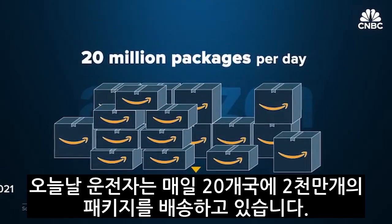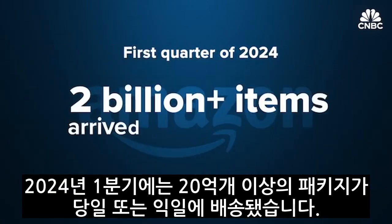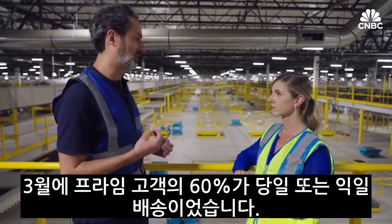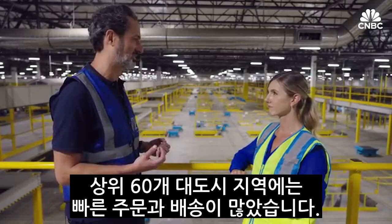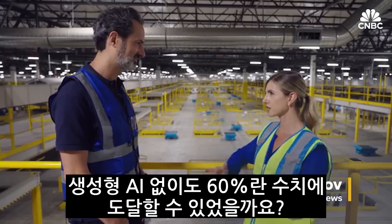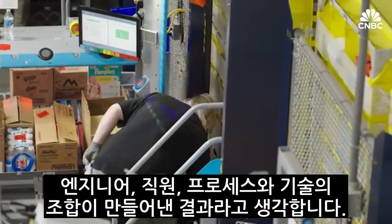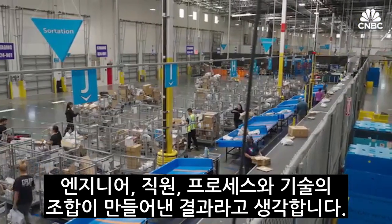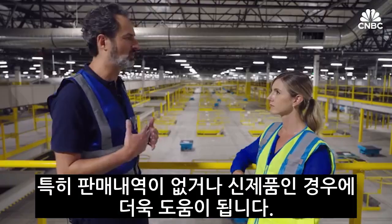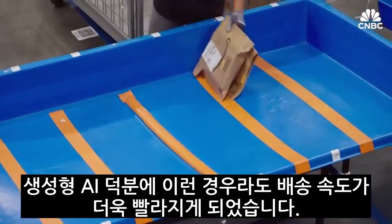Today, drivers are delivering 20 million packages per day across 20 countries. And in the first quarter of 2024, more than 2 billion items arrived the same or next day. 60% of our deliveries for Prime customers in March were same day or next day across our top 60 metropolitan areas. Could you have gotten to that 60% number without generative AI? We've been working on this for decades — it's a combination of engineering, people, processes, and technology. Generative AI is a big unlock for us, particularly for new products where we have sparse or no sales history. It's going to come faster because of generative AI.